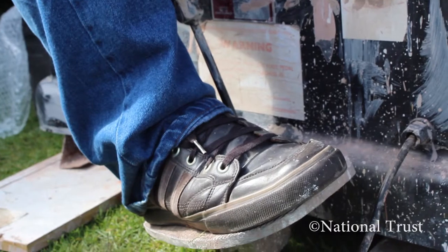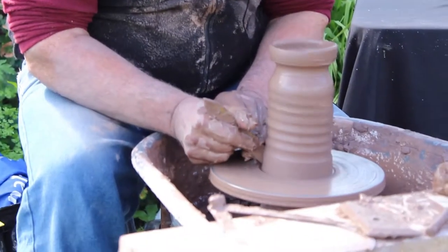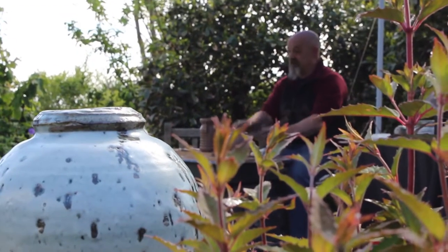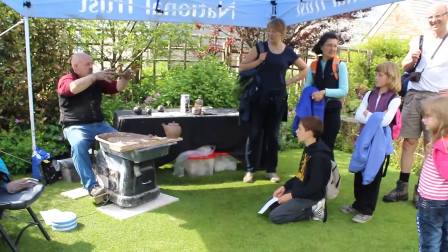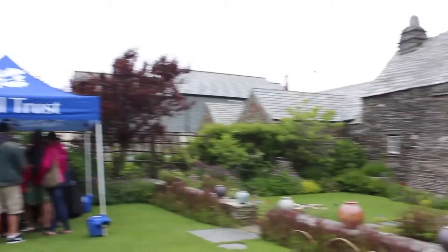I like demonstrating here - it gets me out of the studio, but also you get to talk to people who come to visit who are interested in the property and also are interested in seeing folk arts preserved. I think the ethos of the National Trust in preserving old properties and old ways of life is an ideal opportunity for someone like myself.